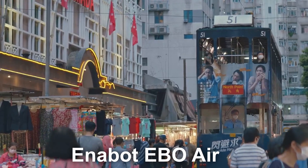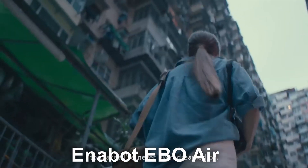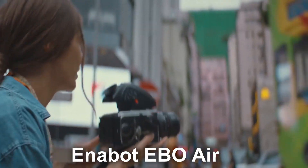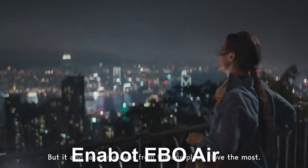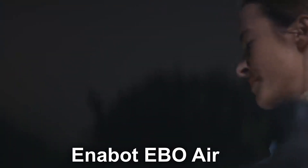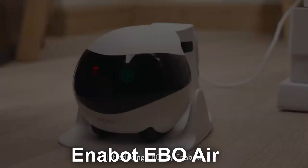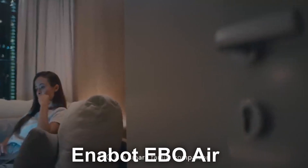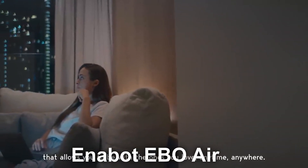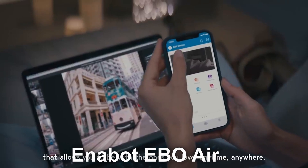The Ebo Air made by Inabot is a palm-sized robot that focuses on home security. It uses artificial intelligence for facial recognition and can recognize both humans and pets. You can live stream directly from your phone. The Ebo Air has a 1080p camera that gives you a high-quality wide-angle view into your house, making it perfect to monitor your house while you are away — whether it's to check on your pet or to see if you left the back door or garage door open.